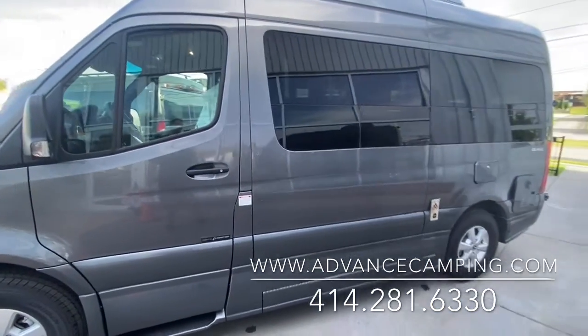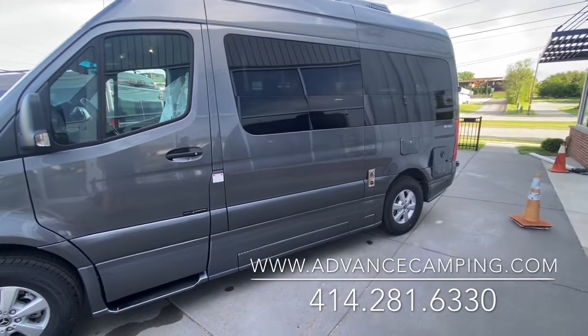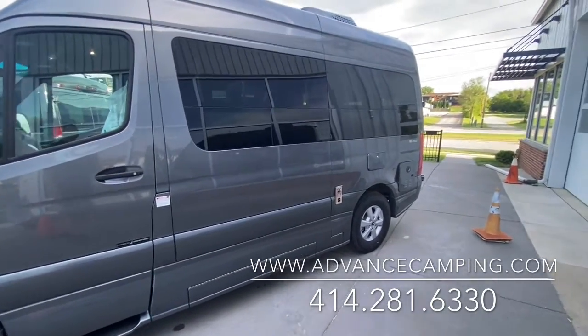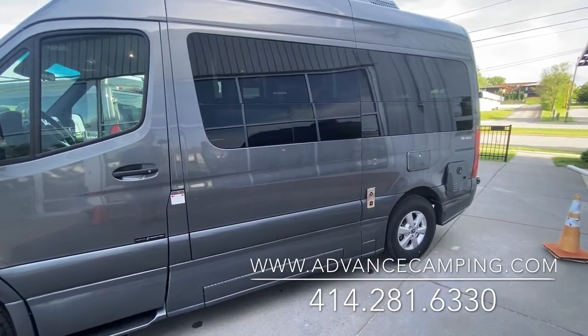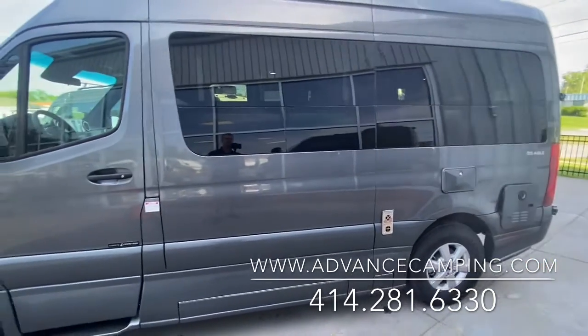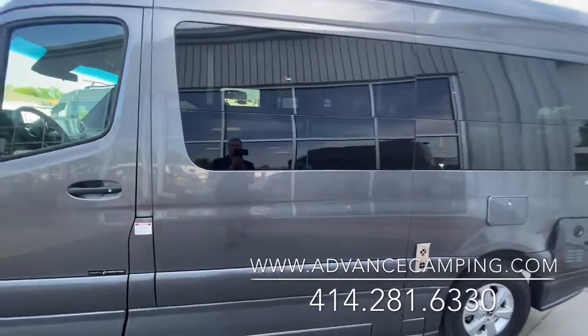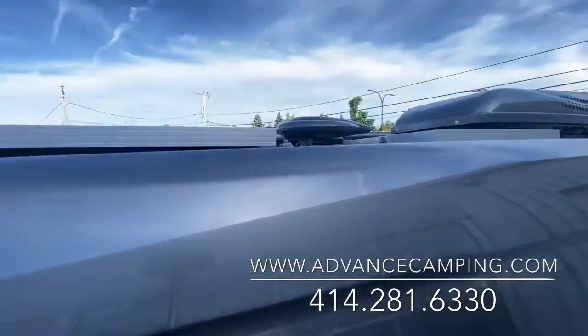Roadtrek is known for a lot of its off-the-grid technologies. This will have lithium batteries on board and the ability to run everything — from the air conditioner and the microwave down to the lighting — all off the grid, off of the lithium batteries. If you take a look up on the roof, you'll see that this has 300 watts of solar.